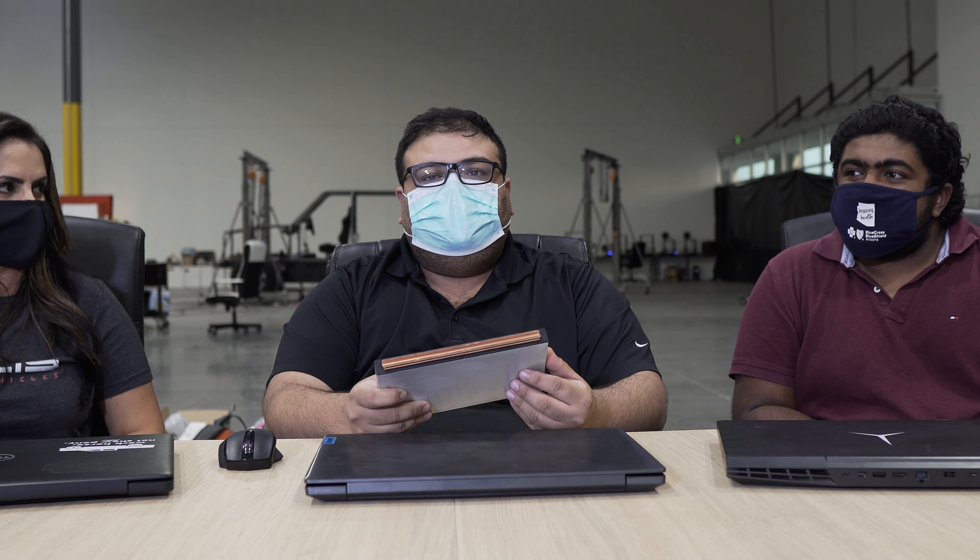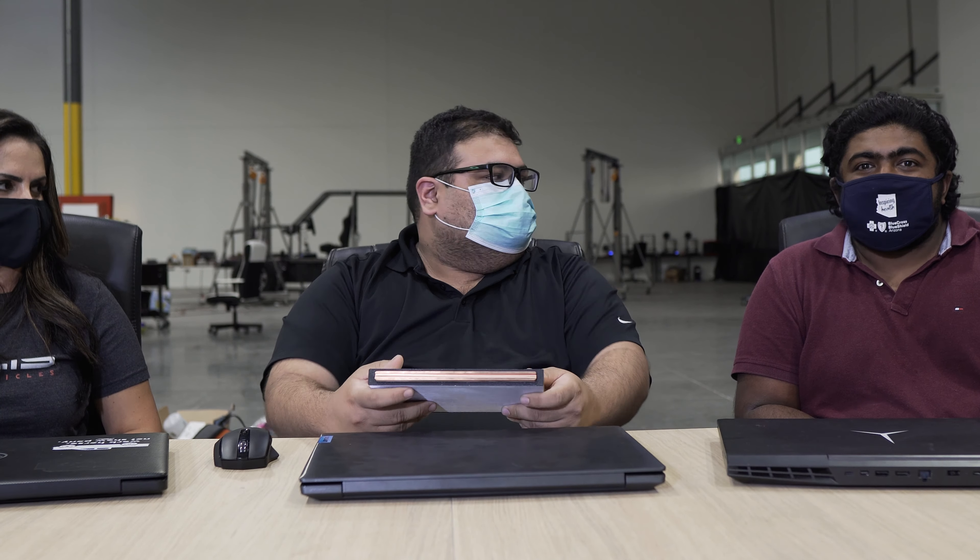We are building the battery cell. We are designing and developing the battery cell from the ground up here at Atlas. This custom battery cell will be able to achieve our requirement of 500-mile range while still being able to be charged in 15 minutes. The design, development, and manufacturing of the cell will be in-house.